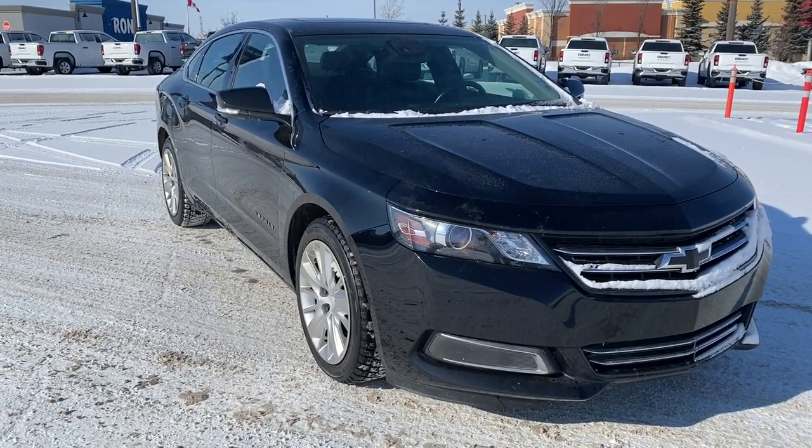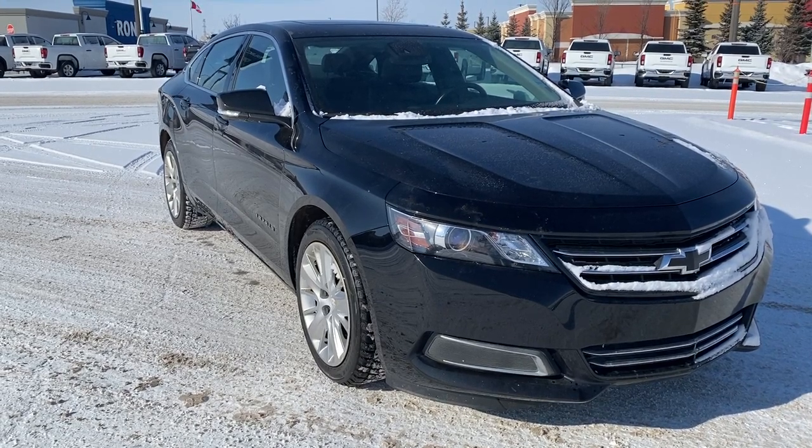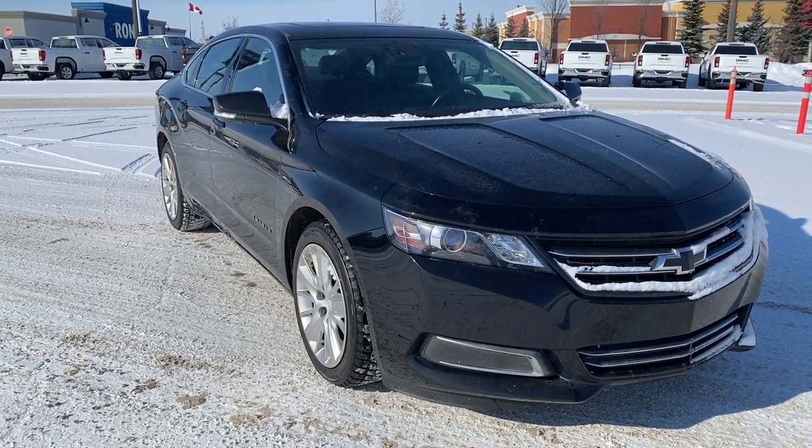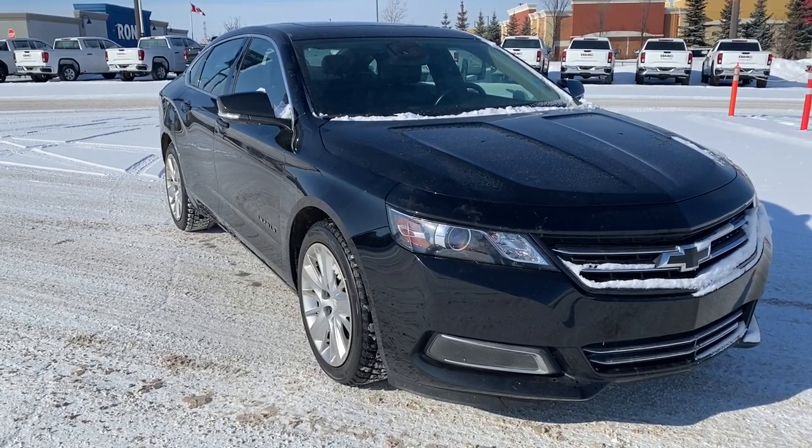So come take a look at the 2017 Chevrolet Impala LT, or you can visit us online anytime, anywhere at wolfgmcbuick.com.